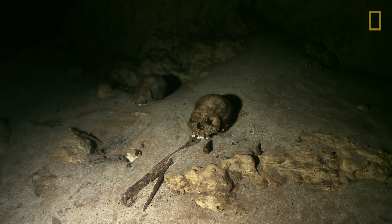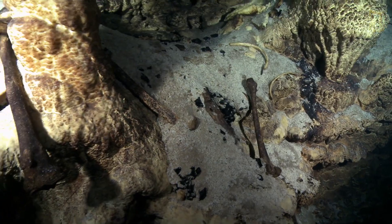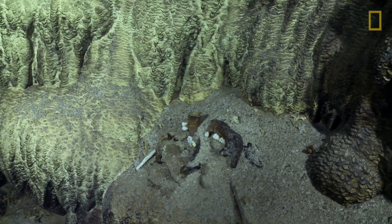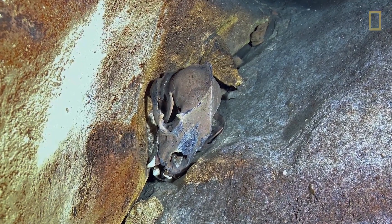This cenote was a regular site of Maya human sacrifice. But today, Cory and his team are looking for another type of skeleton — a preserved skull of an ancient Ice Age bear.